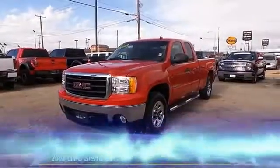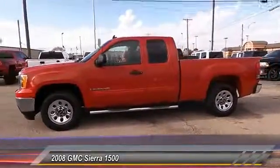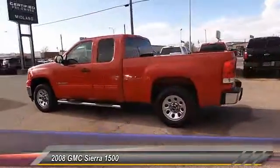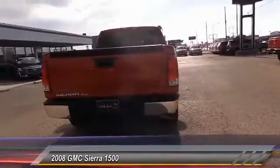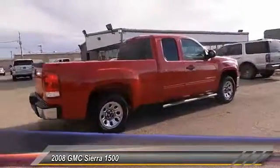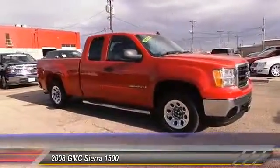The 2008 GMC Sierra 1500 offers a five-star frontal and side crash test rating, and a combination of mechanics and aerodynamics that give it better conventional V8 fuel economy than any competitor. The Sierra 1500 now comes standard with a Vortec 6.2 liter and 5.3 liter V8 engine and an electronically controlled automatic transmission.